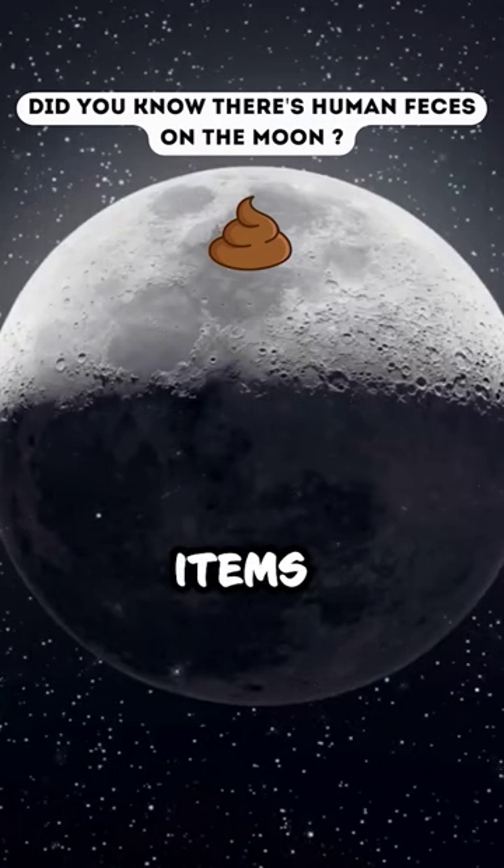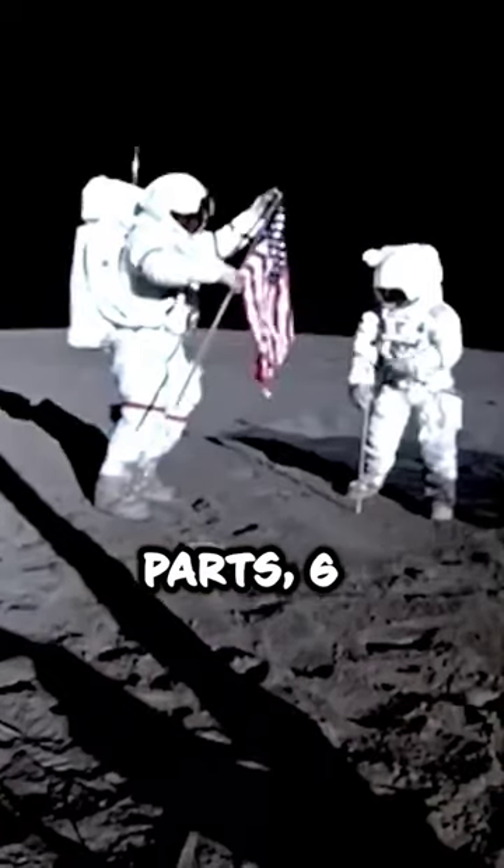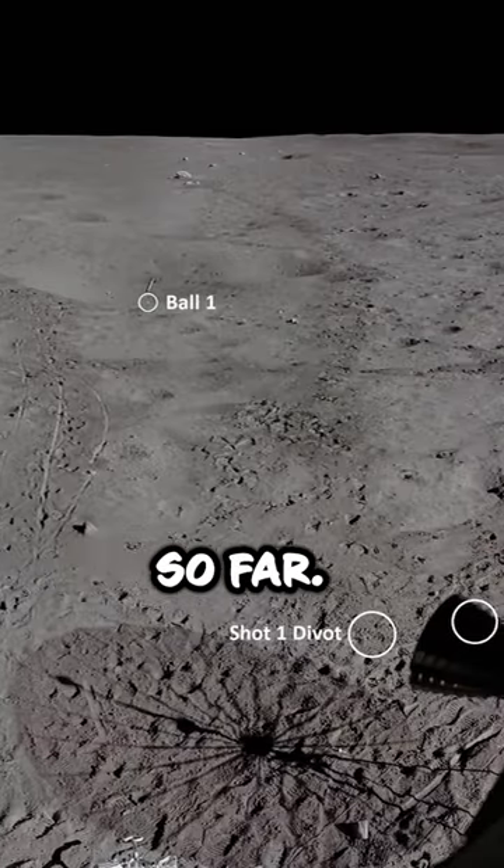A total of 250 tons of items such as human urine and feces, various kinds of tools, about 70 spacecraft parts, six American flags, one family photo, and two golf balls have been left on the moon so far.